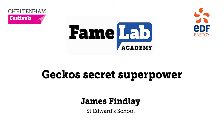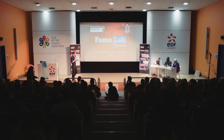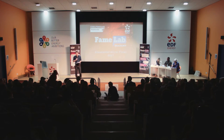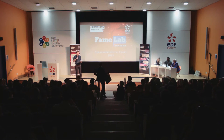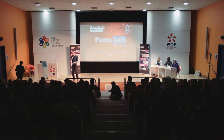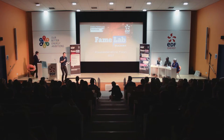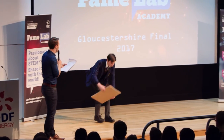Last but definitely not least, is someone whose interests include tennis and cross-country — that's a popular one amongst all the finalists. He likes maths and PE. He'd like to be an accountant. He describes himself as loud, hard-working, and sporty. Ladies and gentlemen, please make a load of noise for James Findlay from St. Edward's School.